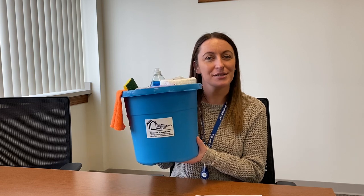Get a free bucket of supplies when you sign up for a Healthy Neighbourhoods visit. Available in Auburn, Mentz, and Montezuma.